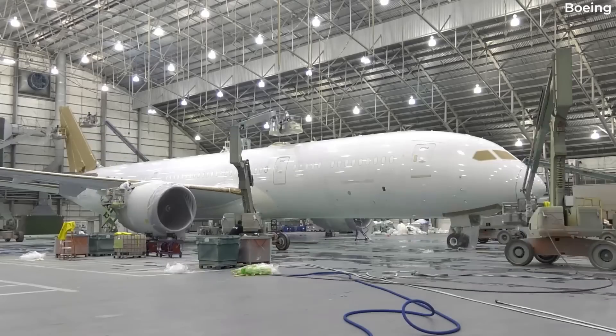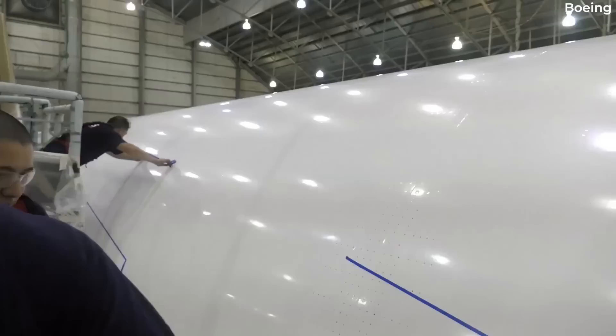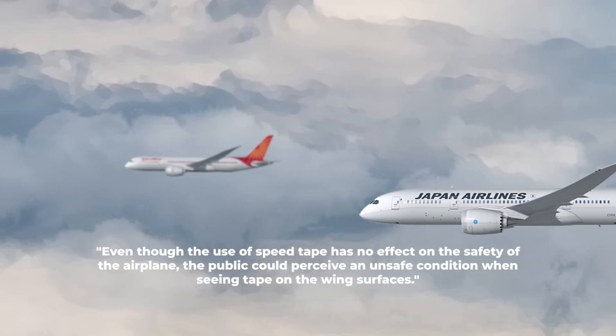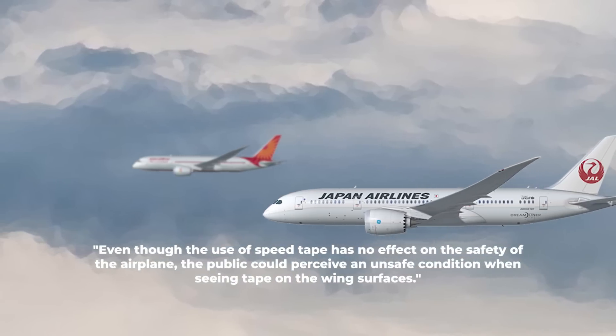In a regulatory filing made public recently, Boeing tells the FAA that speed tape does not affect the safety of the aircraft, stating: "Even though the use of speed tape has no effect on the safety of the airplane, the public could perceive an unsafe condition when seeing tape on the wing's surfaces."